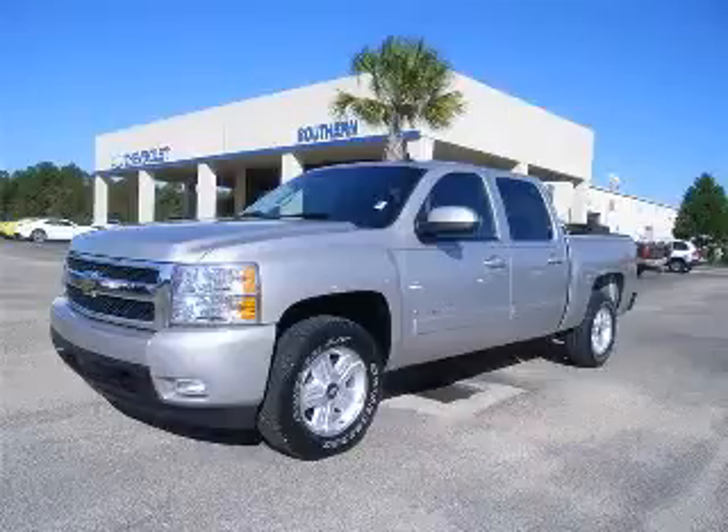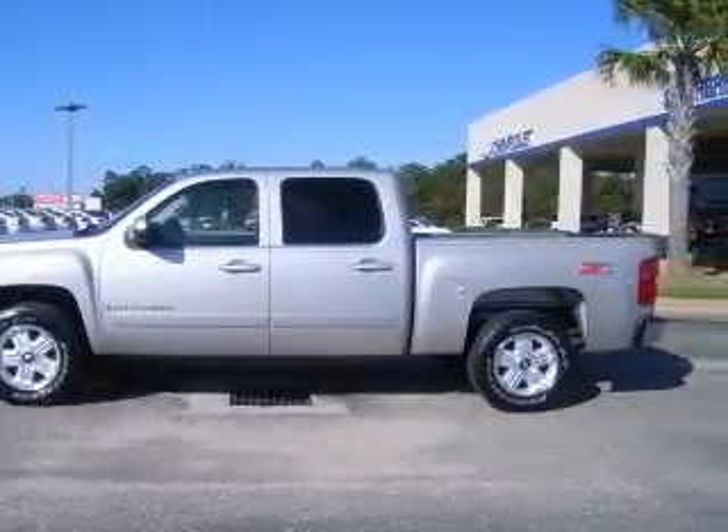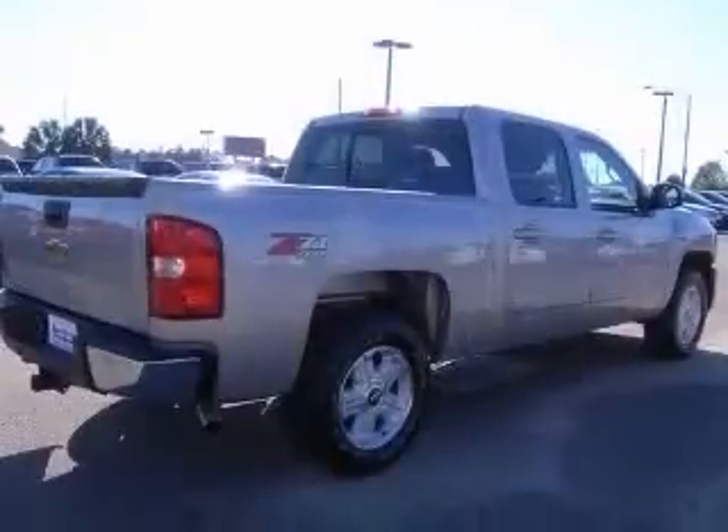We are proud to present this excellent 2007 Chevrolet Silverado 1500. This Silverado 1500 has a 5.3L V8 engine and an automatic transmission.